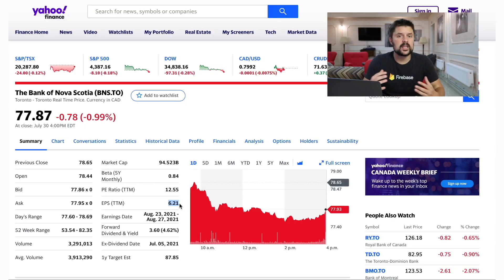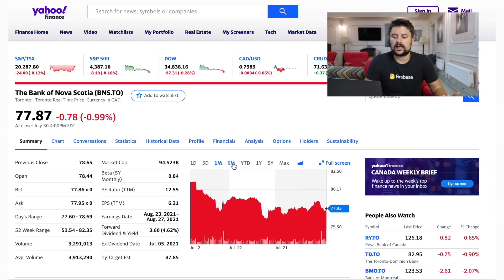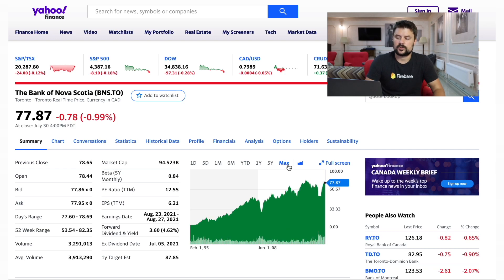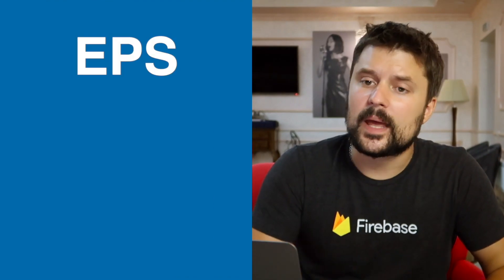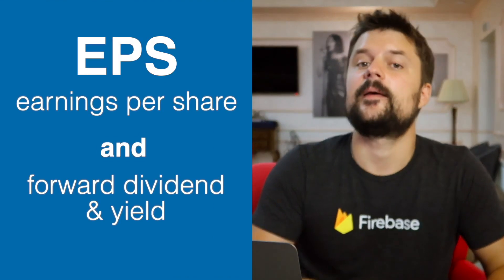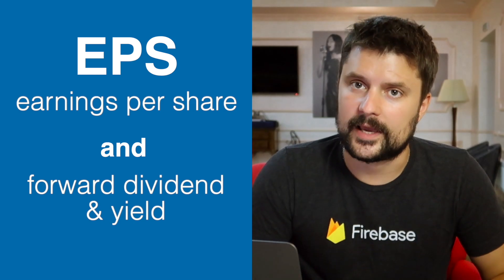You also want to take a look at other parameters of the stock — what the growth was for the last month, year, or five years since they started trading on the stock exchange. That is also very important to look at. But for dividend sustainability, these two metrics — earnings per share and forward dividend yield — are the most important ones. You can understand easily what's happening with the company from the first look.